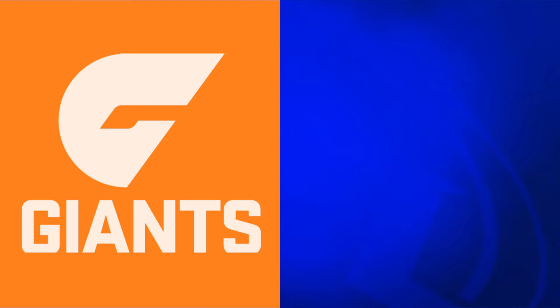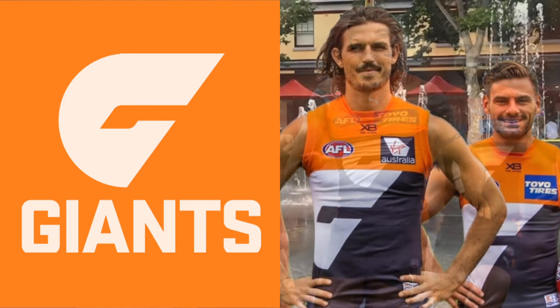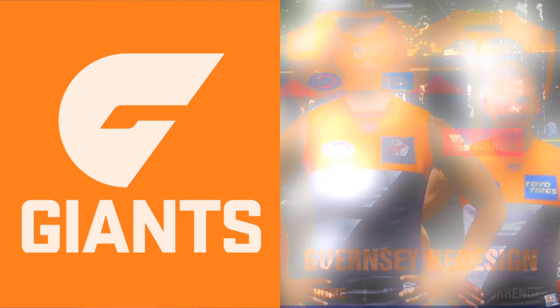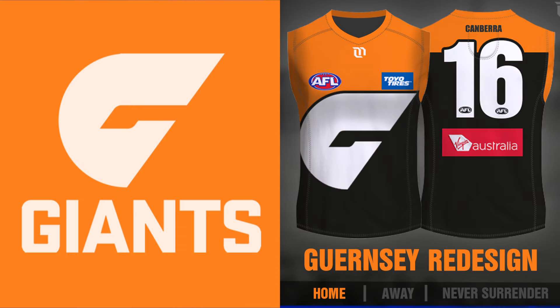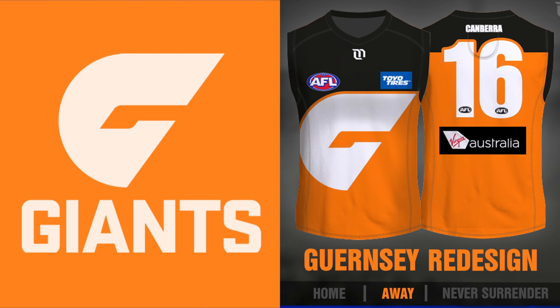Next we have the Giants. I've said before that I'm not a fan of their current home jumper — they really took a simple but unique design in their original jumper and just made it more bland. For this one I'd go back to that original design but this time actually execute it properly, which was something GWS always seemed to struggle with. Personally I'd prefer a mostly black back of the jumper as it helps to limit clash, but it obviously still works with the orange back which seems to be the club's preference.